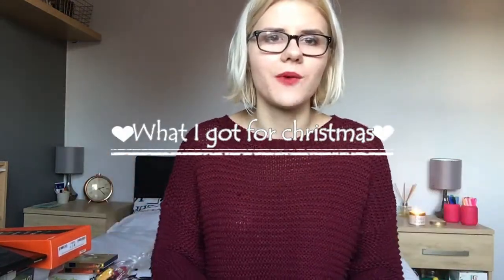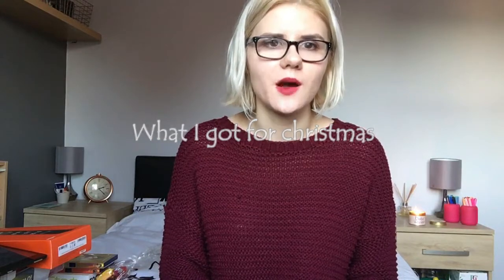Hi everyone, Zoe here! Welcome to another video. Today I'm doing my Christmas favorites. I absolutely love Christmas, it's one of my favorite times of the year. I was really spoiled this year and really well looked after by the family. I've just got a pile of things here of everything that I got. I thought I'd just show you what all the family got me, so here we go!